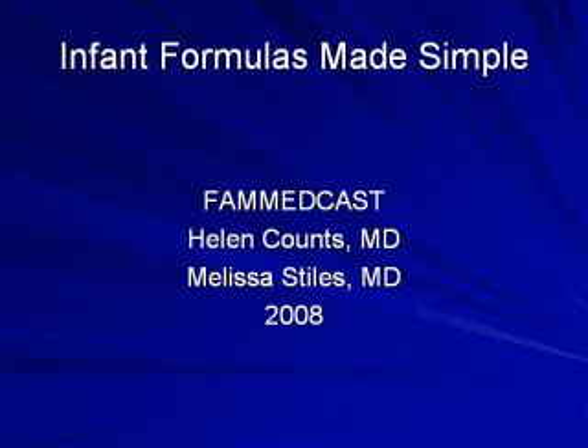Hello, this is Dr. Melissa Stiles from the University of Wisconsin Department of Family Medicine, and I'm happy to be joined by Dr. Helen Counts, a clinical instructor for the Department of Family Medicine. Today's FAM MedCast is on infant formula. Welcome, Dr. Counts.